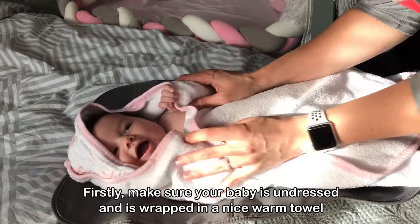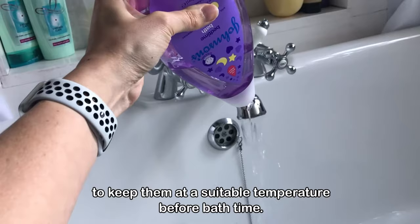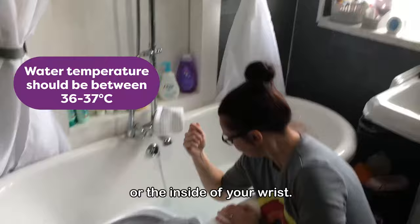Firstly, make sure your baby is undressed and is wrapped in a nice warm towel to keep them at a suitable temperature before bath time. Before you begin to bath them you will need to check the temperature of the water. You can do this using a bath thermometer, or you can use your elbow or the inside of your wrist.